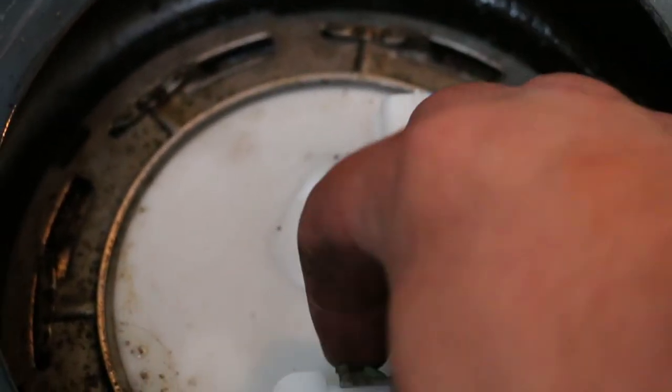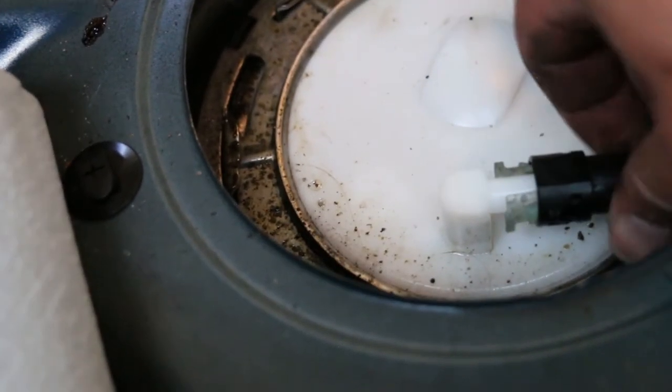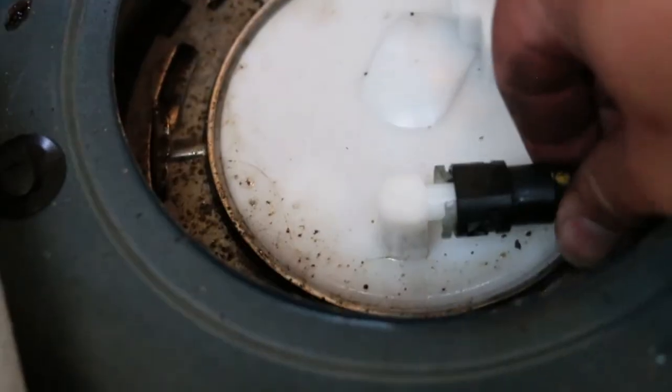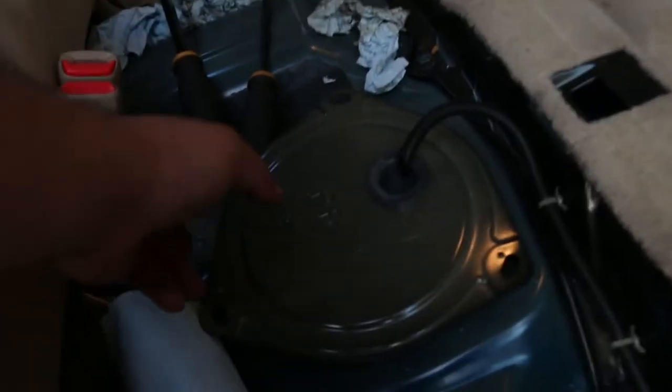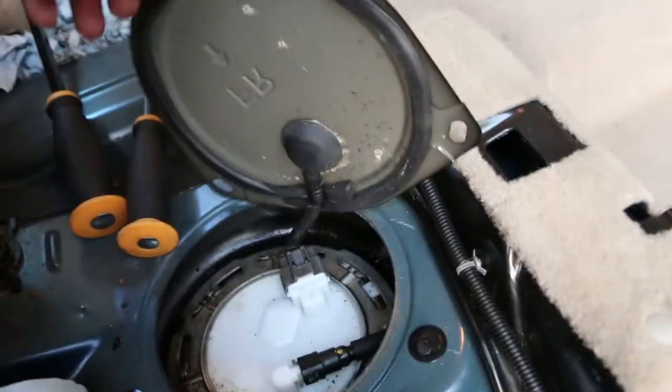Go back over to the fuel hose, get it lined up with the connectors sideways, and start sliding it over until you hear that click. Give it a little tug to make sure it's tight — and that fuel line is back in. Now grab the cover and plug the connector back in. Give that a tug to make sure it's nice and tight. Before we close this up, we're going to try to start the car. We leave this inspection cover loose before starting to ensure there are no leaks.